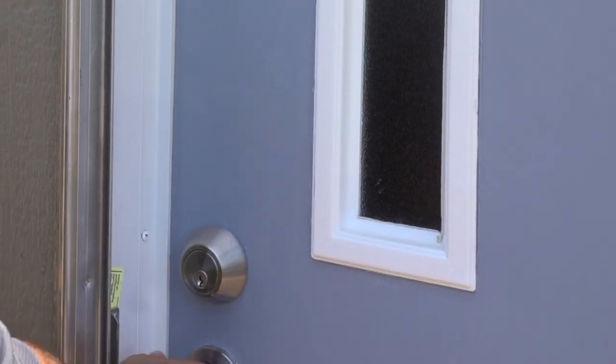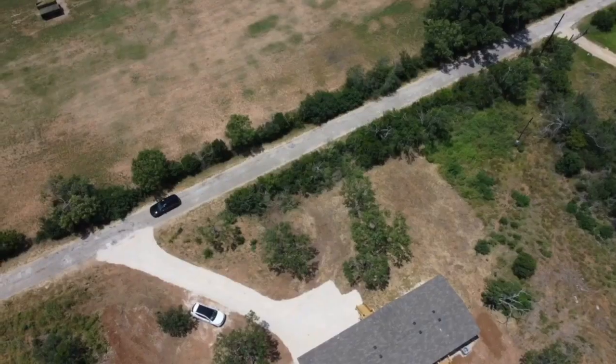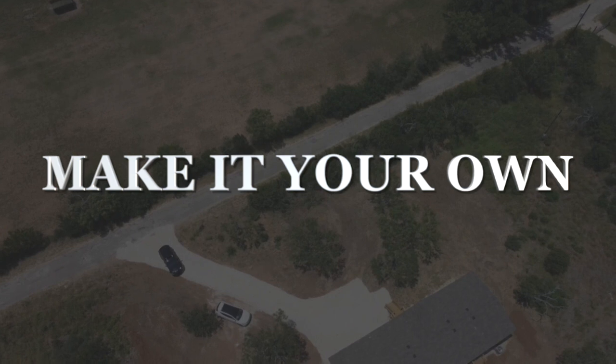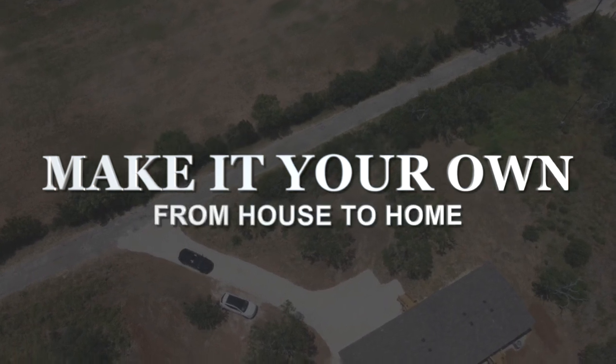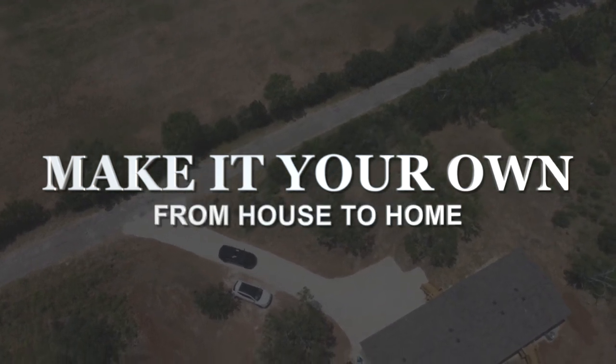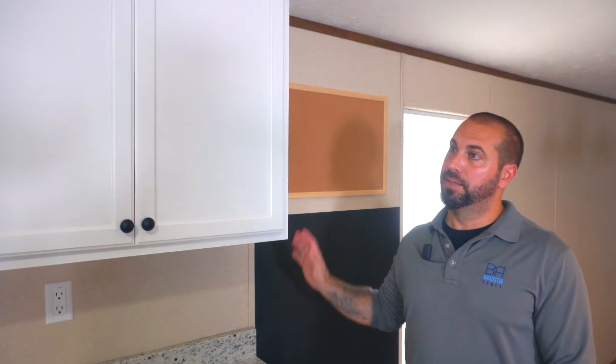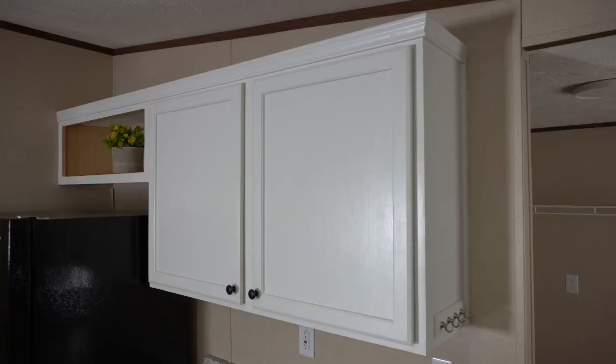Oh wow, that's super nice. So this is the True Homes Wonder. My customer got it and they gutted out the entire kitchen, all the cabinets and everything, and then put in all new cabinetry.